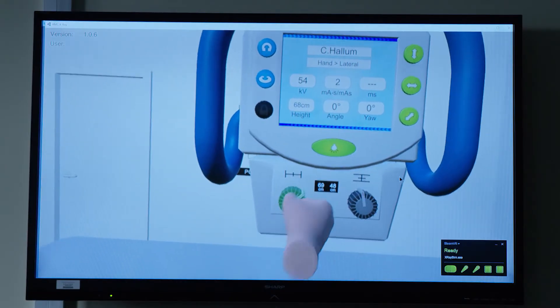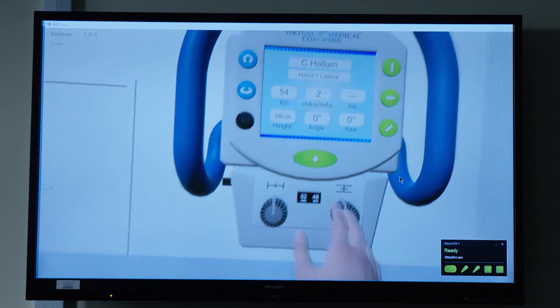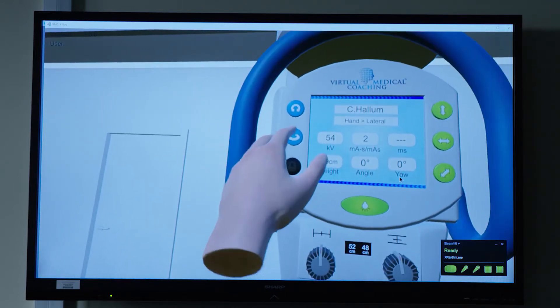It tracks your learning throughout the program so you know exactly where you're up to. I can walk by the simulation room and they're using it at lunchtime, they're using it after work.